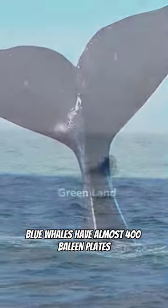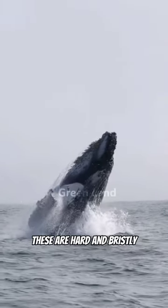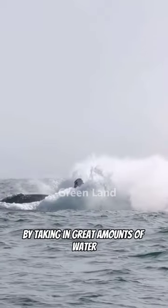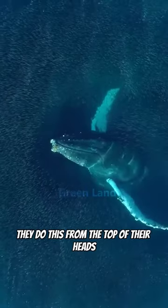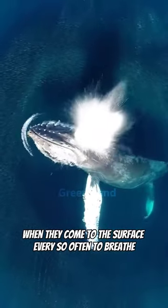Like other baleen whales, blue whales have almost 400 baleen plates instead of teeth. These are hard and bristly to function as filters for blue whales to feed by taking in great amounts of water. It has two blowholes that expel water from their lungs, which they do from the top of their heads when they come to the surface every so often to breathe.